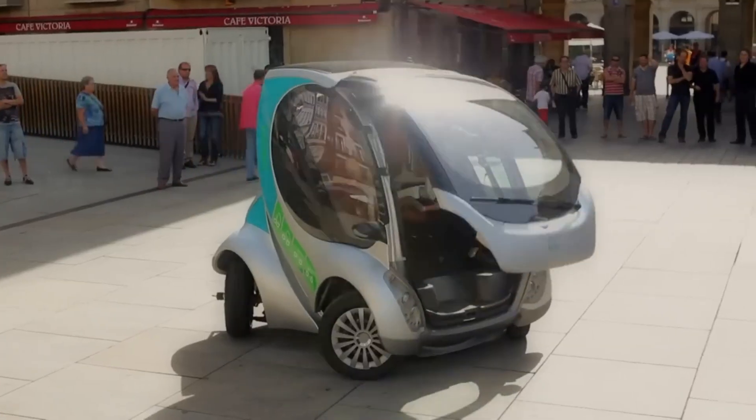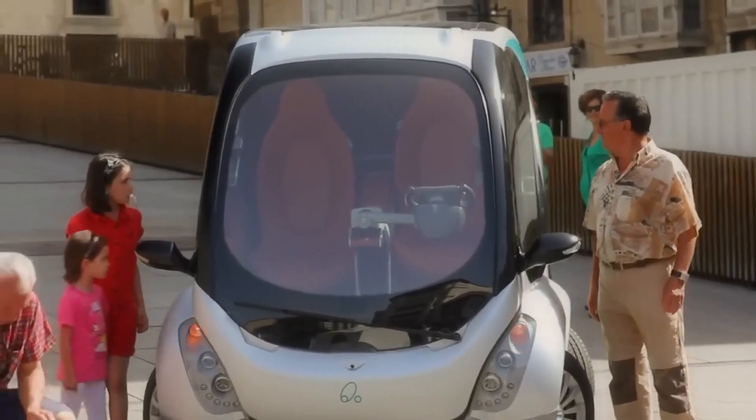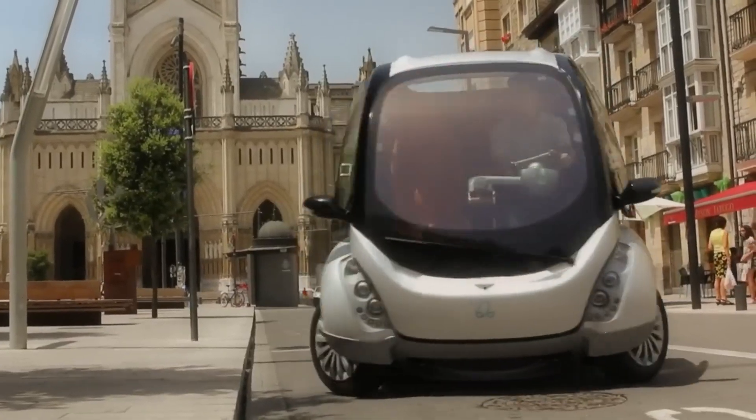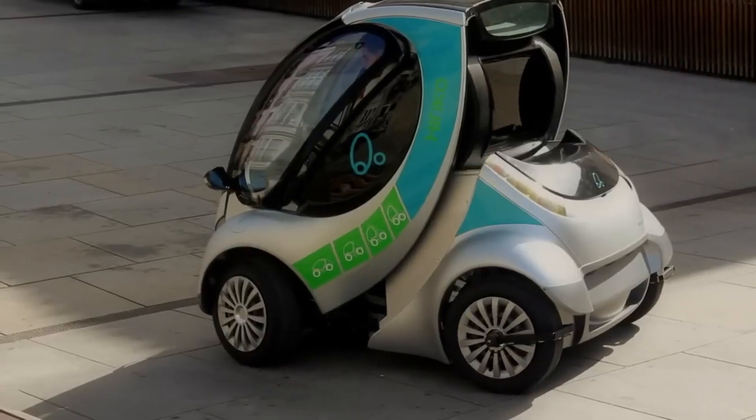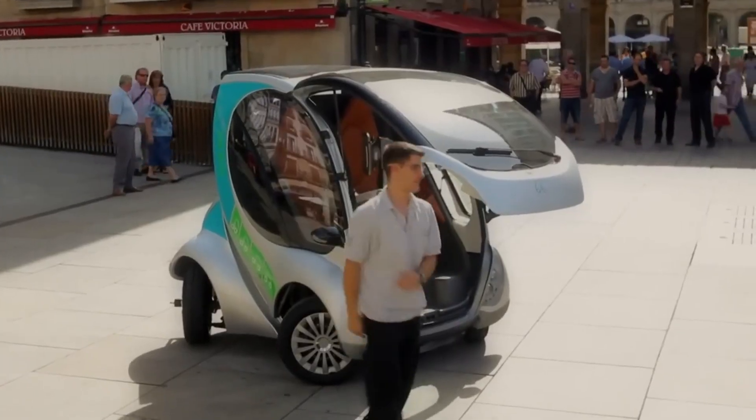Each of the HCO City Car's four-wheel hub motors operates independently, providing precise control over direction, speed, and even height. With its unique folded chassis and zero-turn radius, parking is a breeze.